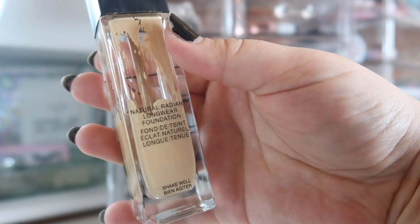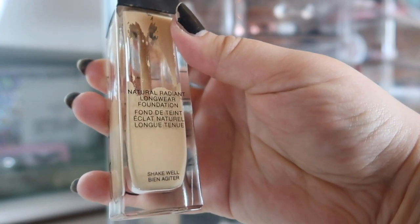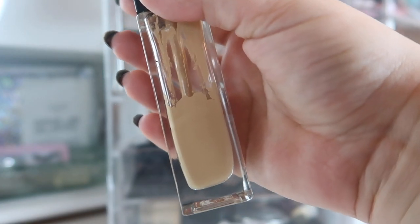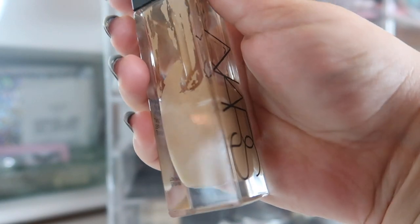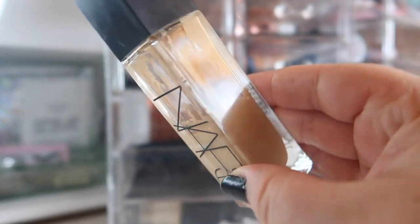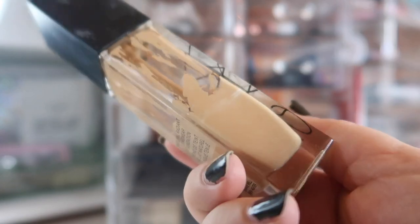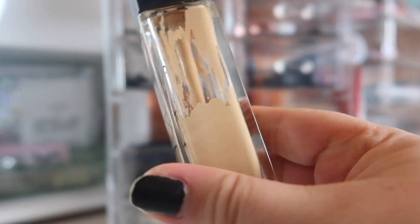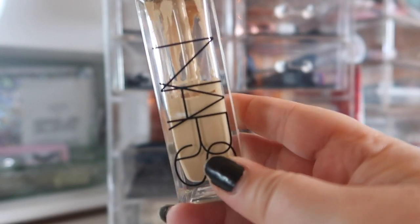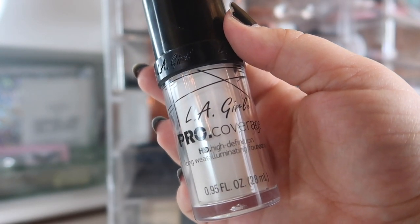The first foundation I have in here — and one I really want to focus on this month because I'm so close to finishing it — is the NARS Radiant Longwear Foundation in the shade Punjab. It's way too dark for me in the dead of winter, so I squirted in a bunch of white mixer and it's actually almost the right shade after that. I still have to lighten it a little bit, but I really like this foundation and I'm almost done with it, so I want to finish it in April.